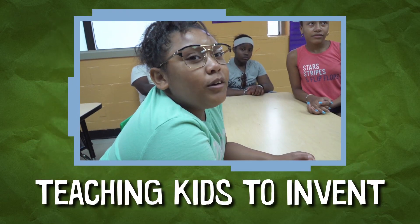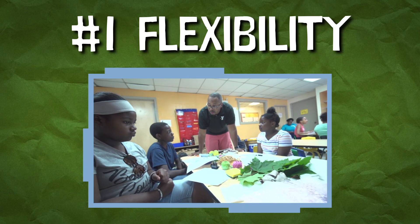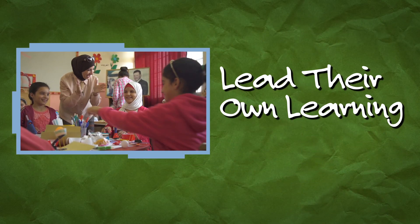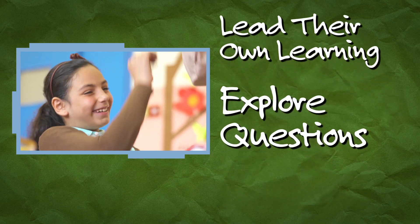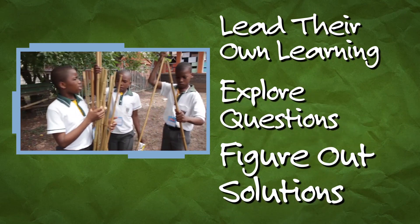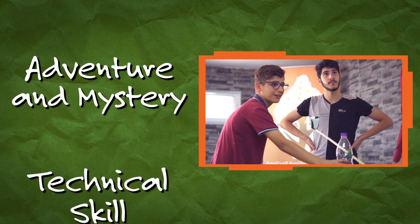So how do you go about teaching kids to invent? Number one, flexibility is your friend. While some structure is necessary, have kids lead their own learning. Let them explore questions they find most interesting and figure out solutions on their own at their own pace. Number two, get excited. Emphasize the adventure and mystery of inventing as much as the technical skills.